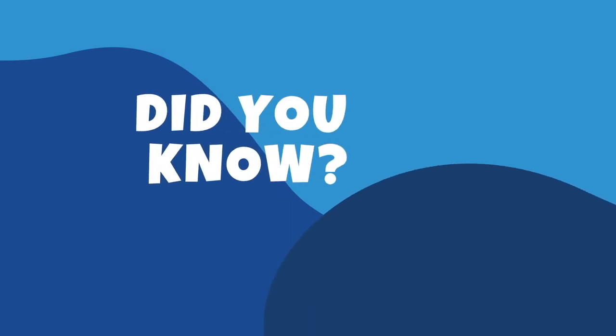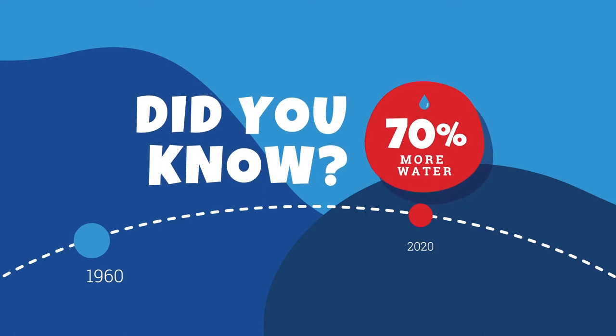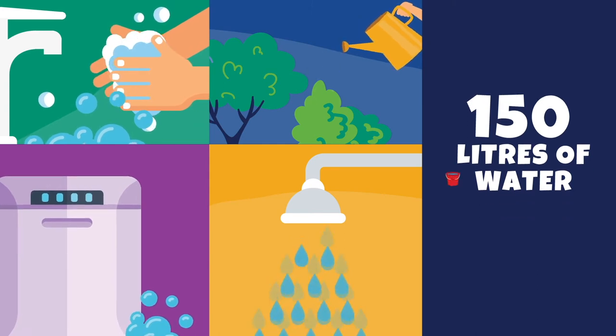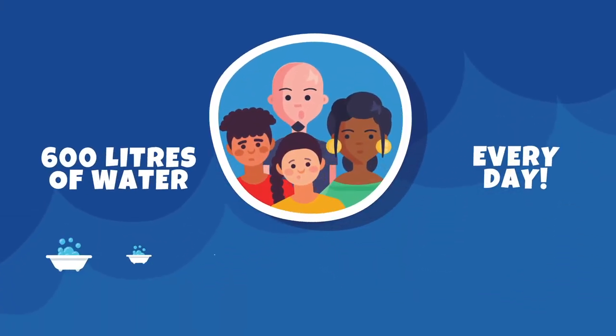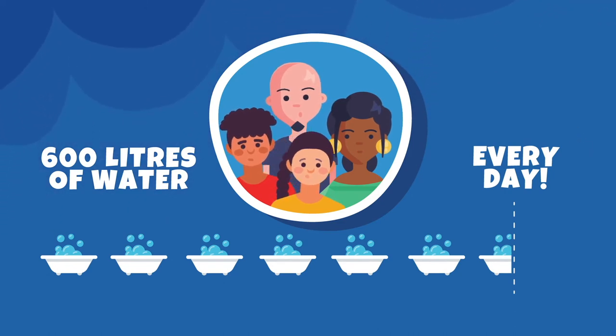Did you know that we're using around 70% more water than we did 60 years ago? On average, we each use 150 litres of water every day. That's about 15 buckets of water. A family of four uses around 600 litres a day — that's seven and a half full bathtubs of water every day.